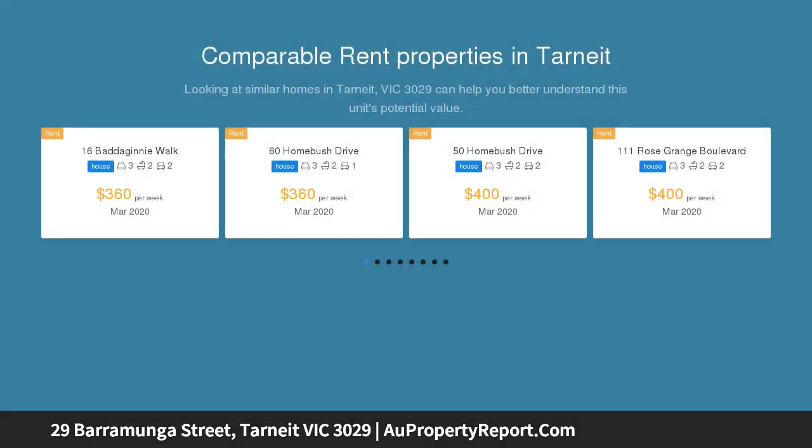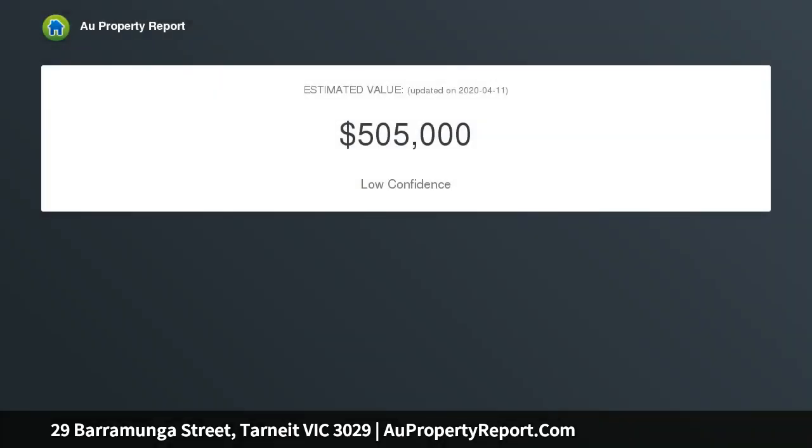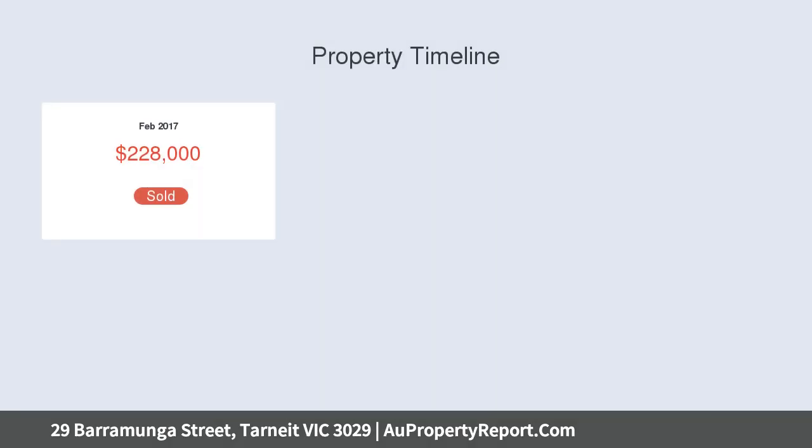embraces a contemporary feel with a succession of light-filled living spaces, quality fixtures and fittings throughout, and a great street presence. This home is situated in one of the most in-demand areas of Tarneit — the Habitat Estate.